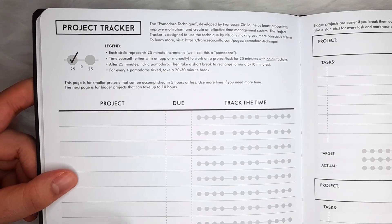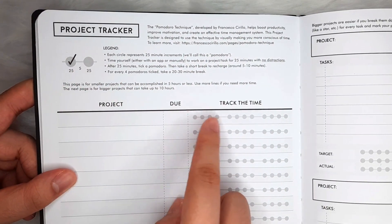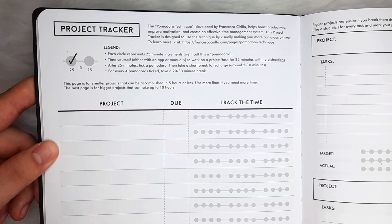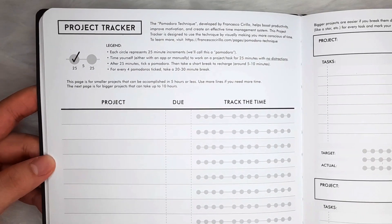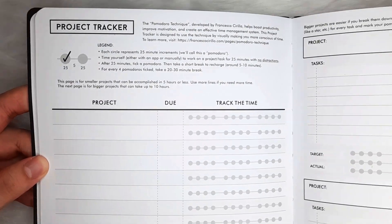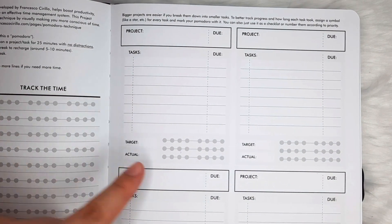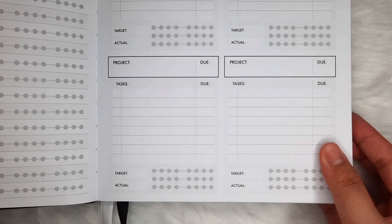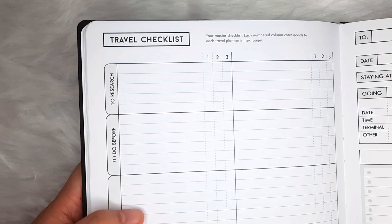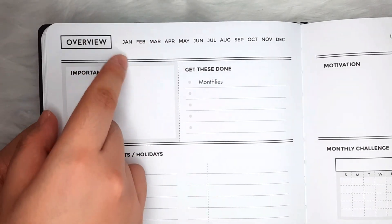The best tool that the Limitless has to offer is the Project Tracker featuring the Pomodoro technique. This technique will help you focus more on each of your projects by having intervals of work and break — definitely a healthier way to grind, upping your productivity without compromising your health. It has separate spaces for small projects and for the bigger ones. Again, a nice, crisp, and clean layout of each spread.